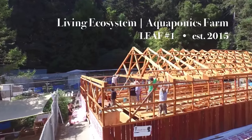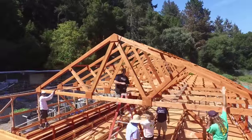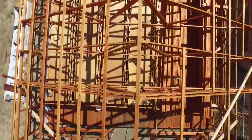Living Ecosystem Aquaponic Farm, also known as a LEAF. A school-grown LEAF is a 30 by 60 foot aquaponic greenhouse built with locally sourced lumber. The south-facing side of the roof will be covered with solar panels generating off-the-grid solar power.